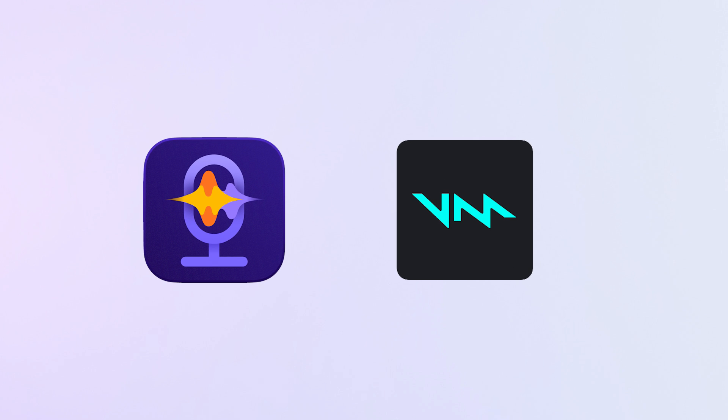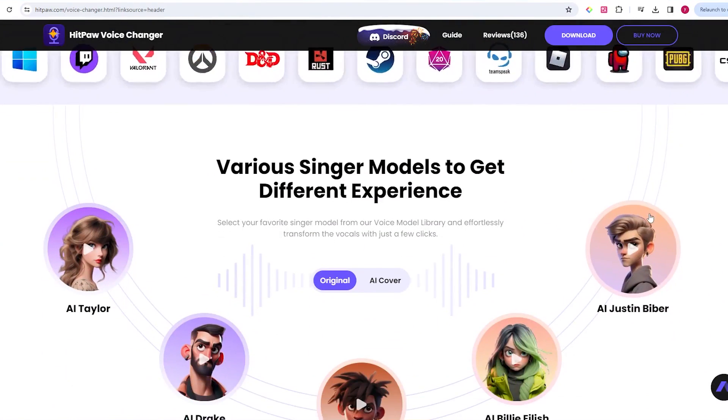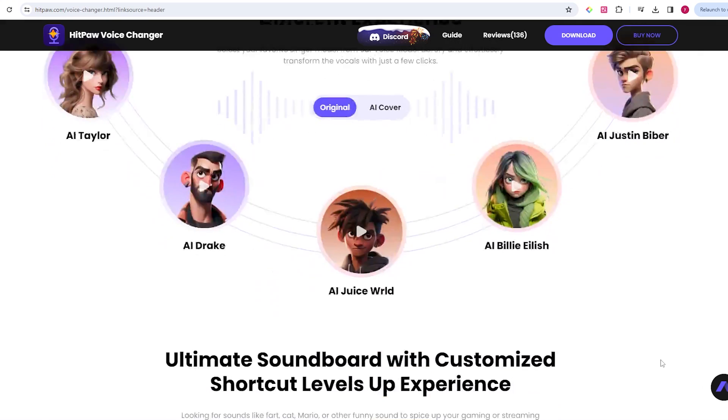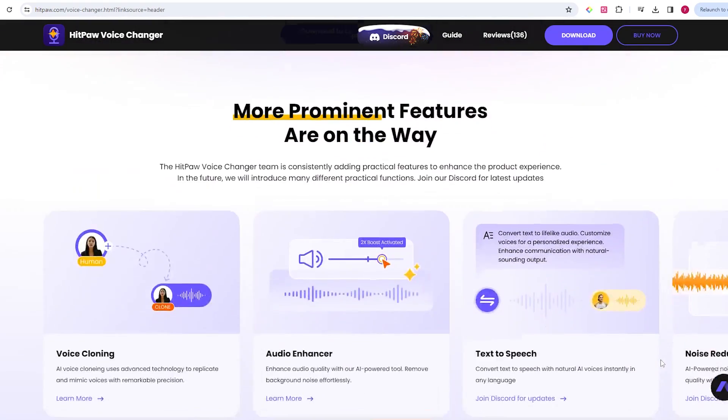Both voice changers have very good voice changing effects, but if you're new to voice changers, Hitpaw Voice Changer is likely easier to set up and operate. And that wraps up this video. If you found it helpful, please like and subscribe to our channel. If you have any questions about AI voices, drop a comment. Stay tuned for more useful AI tools. Thanks for watching.